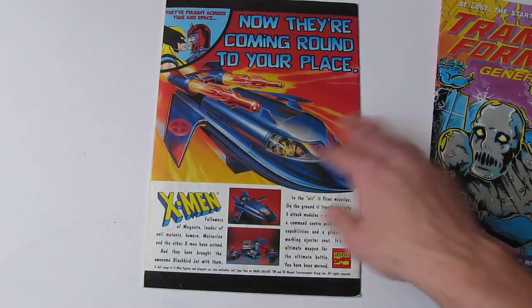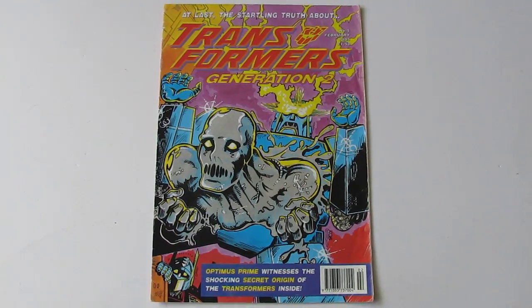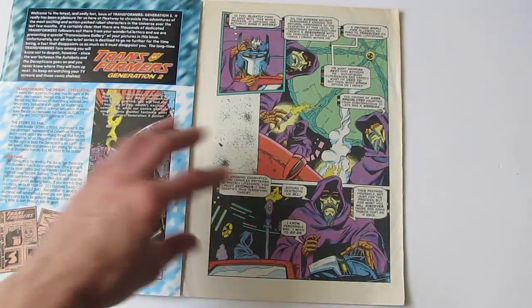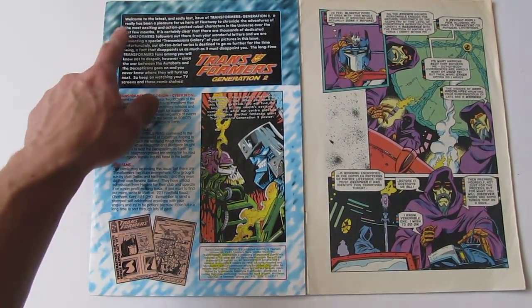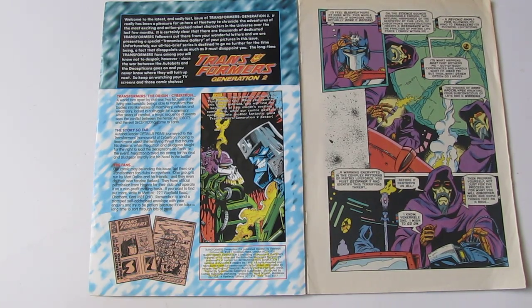And then the fifth and final issue. I think this cover is actually artwork from the story — not a reprint of an American cover, and not an original cover designed for the UK. I think they just took a still from the comic inside. It says up here: 'Welcome to the latest and sadly last issue of Transformers Generation 2. It really has been a pleasure for us here at Fleetway to chronicle the adventures of the most exciting and action-packed robot characters in the universe over the last few months. There are thousands of dedicated Transformers followers out there, and we are presenting a special transmissions gallery of all your pictures in this issue. Unfortunately our all-too-brief series is destined to go no further — for the time being. The fact that this disappoints us as much as it must disappoint you. Keep on watching your TV screens and those comic shelves.'